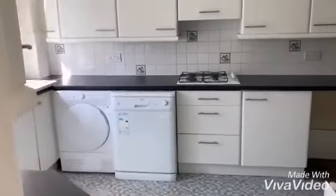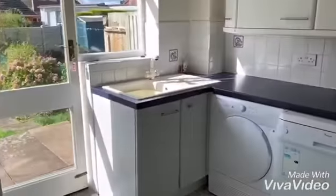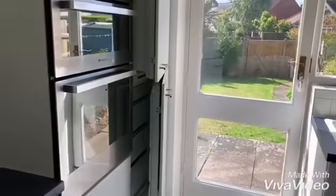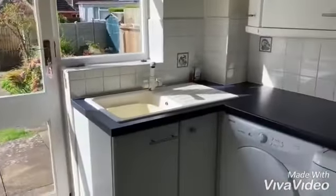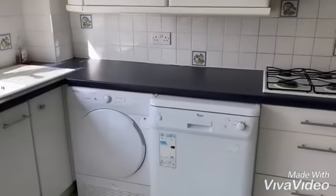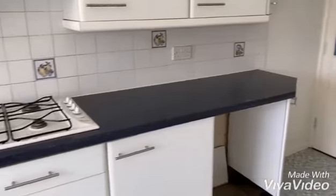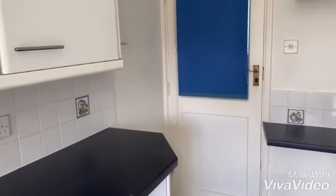Door to kitchen. Having built-in oven, fridge freezer, gas hob, and space for appliances. Further door to front.